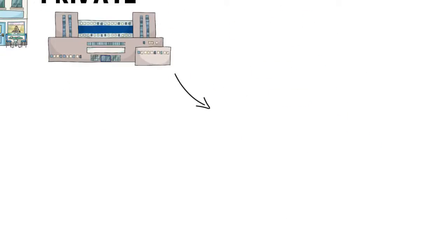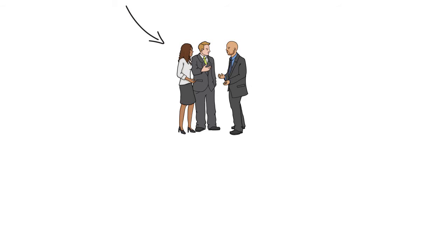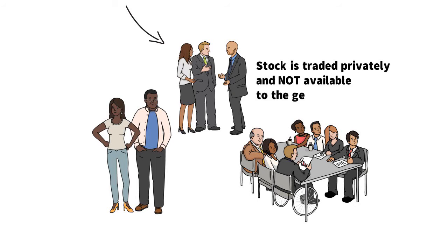Private companies are owned by small numbers of investors, such as company founders, key employees, or family members. They may also have shareholders, but the stock is traded privately and not available to the general public.